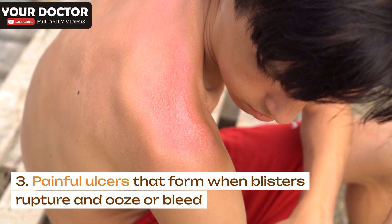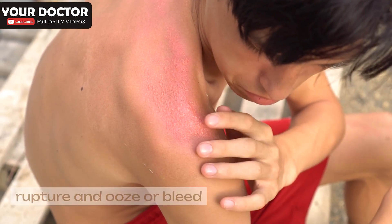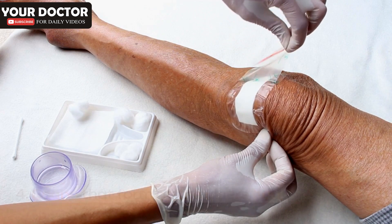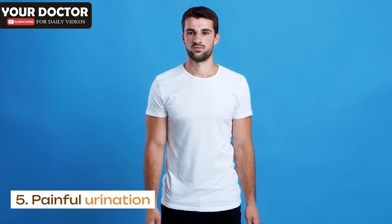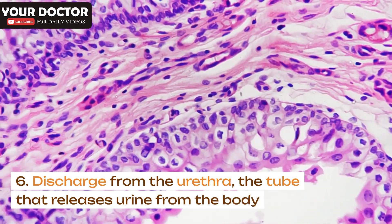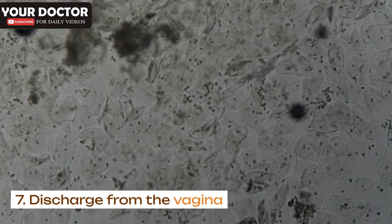Additional symptoms include: painful ulcers that form when blisters rupture and ooze or bleed; scabs that form as the ulcers heal; painful urination; discharge from the urethra, the tube that releases urine from the body; and discharge from the vagina.